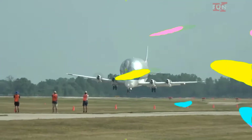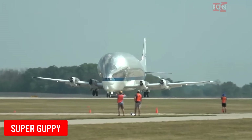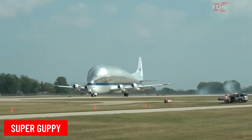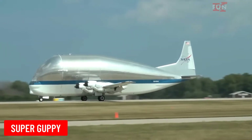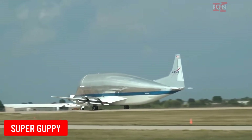Super Guppy is a large cargo aircraft developed by Aerospace Lines. The Super Guppy has a unique design with a bulging fuselage, allowing it to carry oversized cargo such as parts of spacecraft or other aircraft.